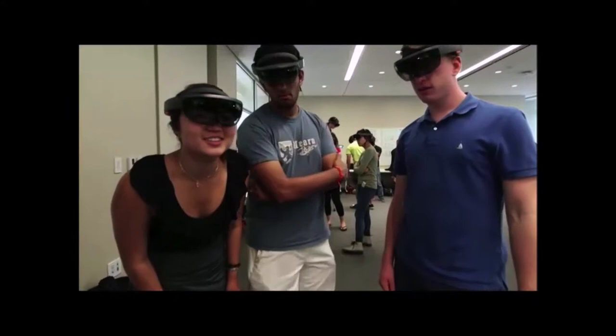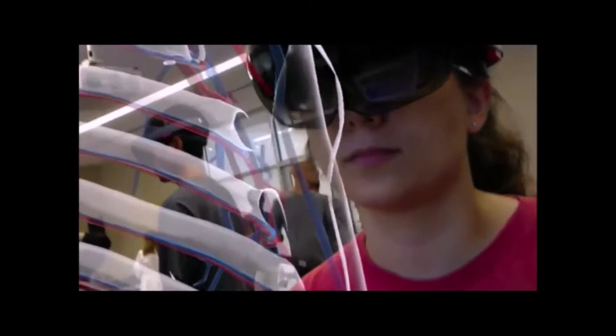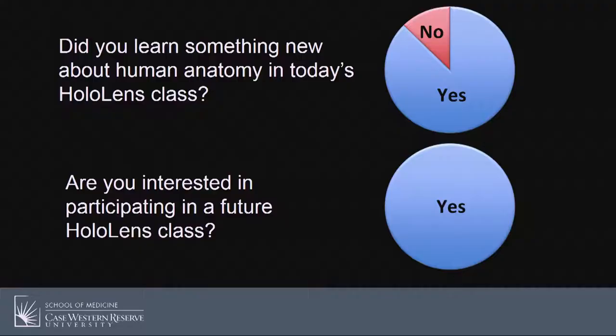Students noted it felt like a really good group dynamic they weren't expecting to have, with everyone visible and overlaid onto reality. They thought it would be cool to see the HoloLens in action but didn't expect it to be as educational as it was, and felt pumped to go study and solidify the details. What began as a technical trial turned into a lesson that lasted over an hour.